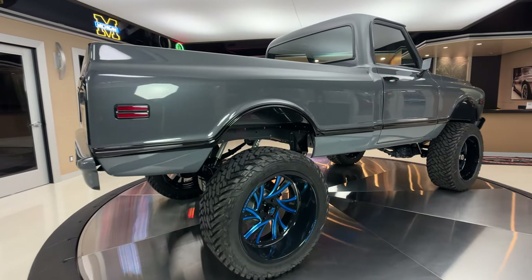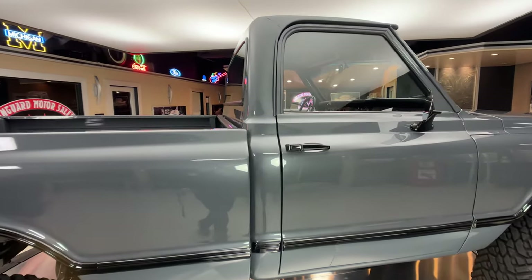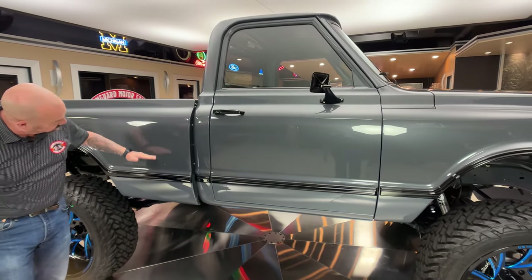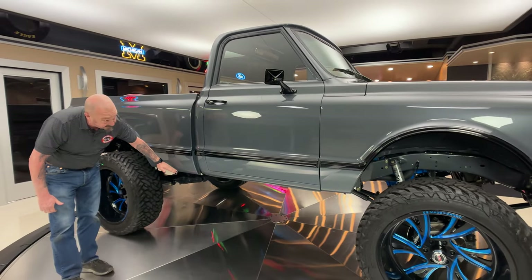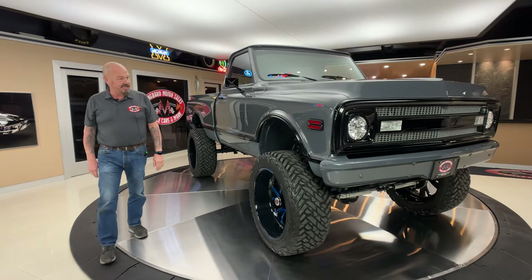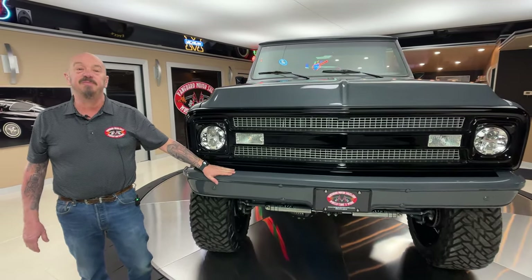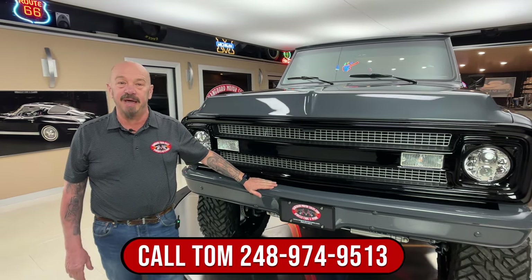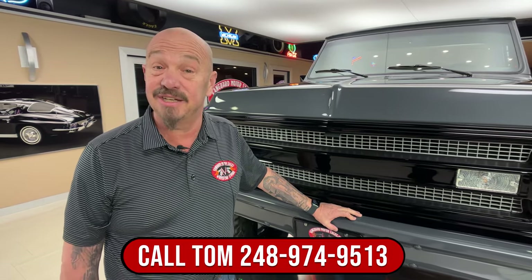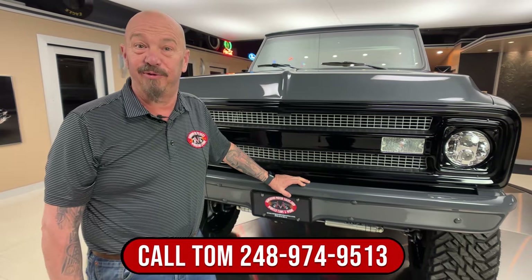She is a beauty. Now at Vanguard Motor Sales, we don't do any consignment whatsoever — that means we own this truck. Right here is where you can see the two-tone: the darker gray is up here, the lighter is here. It's very, very faint, but it is there — it really gives it a nice look with that black separating it. So we're going to put this baby up on the lift so you can check out the bottom side. We're going to get the hood up and check out the LS power — she's LS powered and it's got a cam in it. Stick with us.